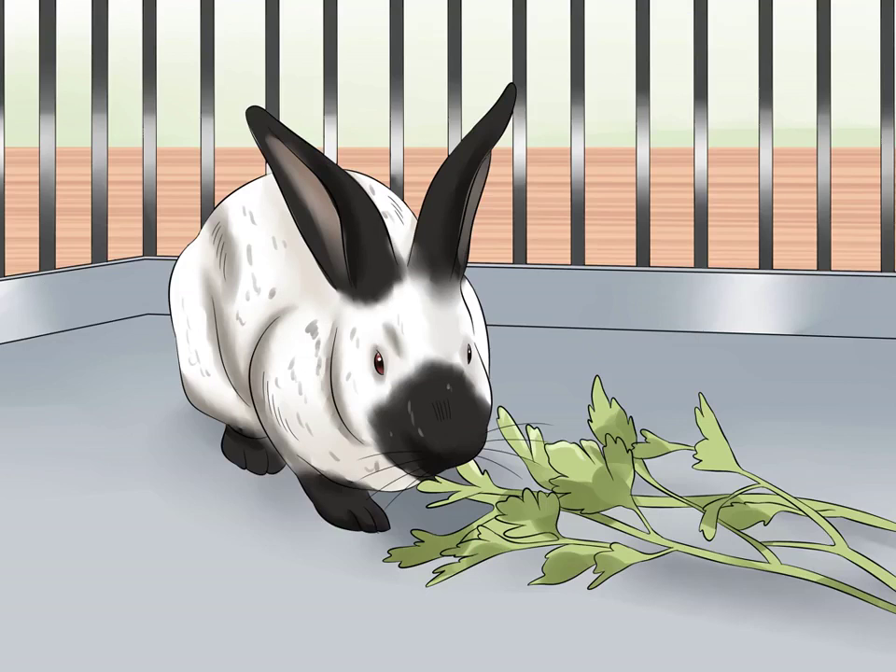Keep some dark leafy greens in your rabbit's cage. Dark leafy greens are also great for your rabbit, so offer your rabbit some of these every day as well. Some good leafy green choices include kale, mustard greens, collard greens, basil, and parsley.